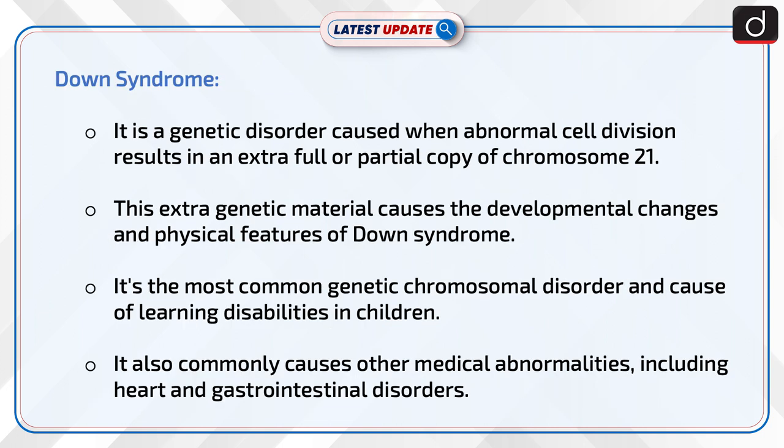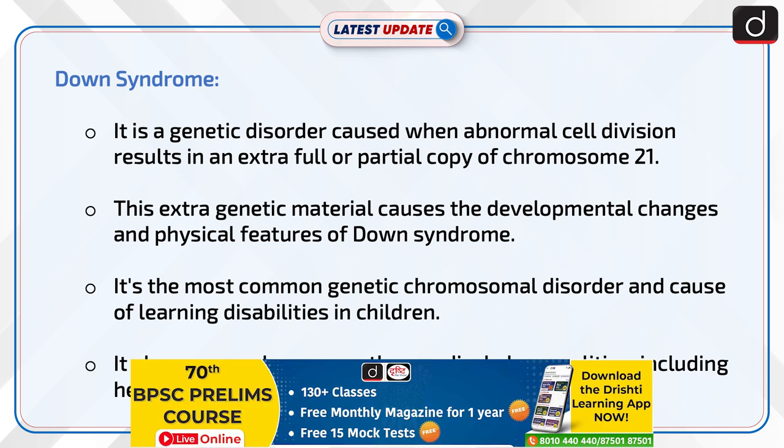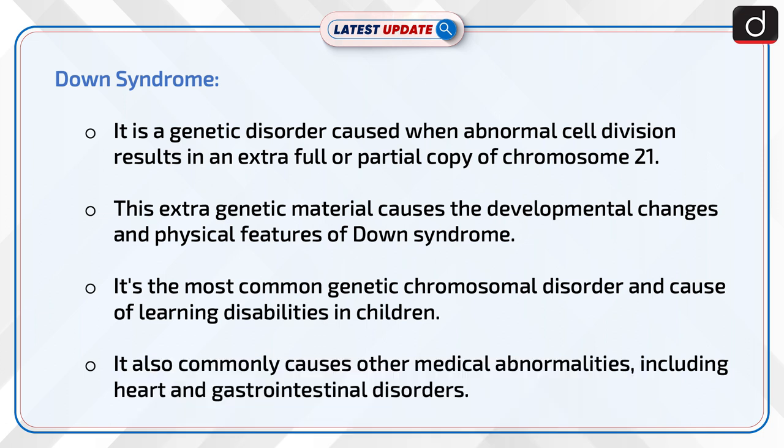Down syndrome is a genetic disorder caused when abnormal cell division results in an extra full or partial copy of chromosome 21. This extra genetic material causes the developmental changes and physical features of Down syndrome. It is the most common genetic chromosomal disorder and cause of learning disabilities in children, and commonly causes other medical abnormalities including heart and gastrointestinal disorders.